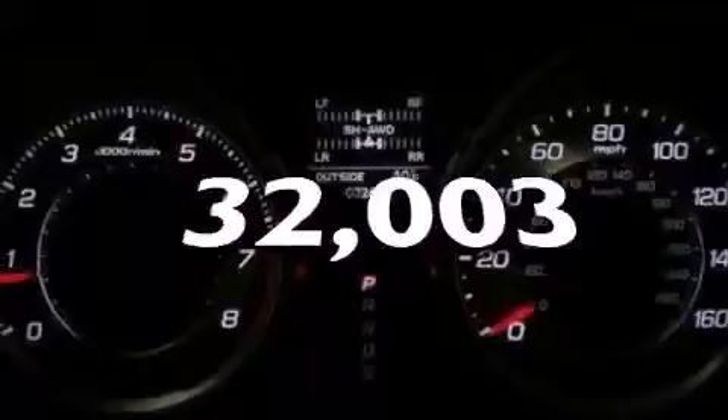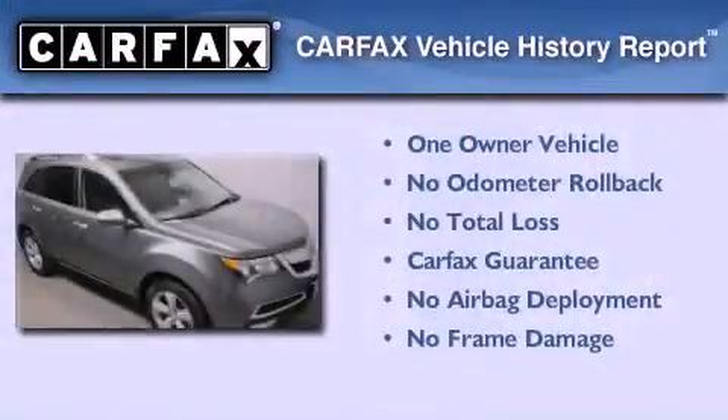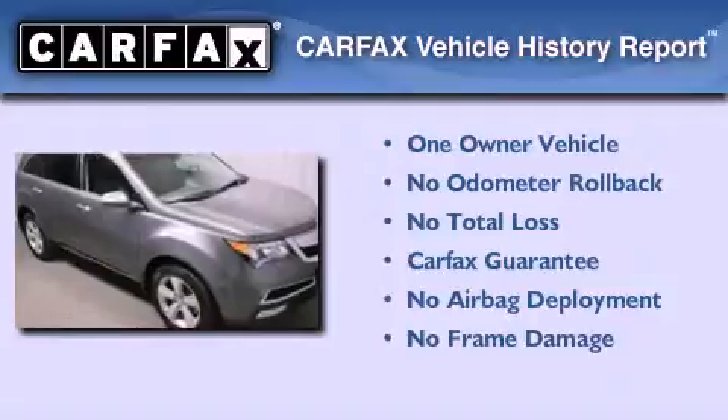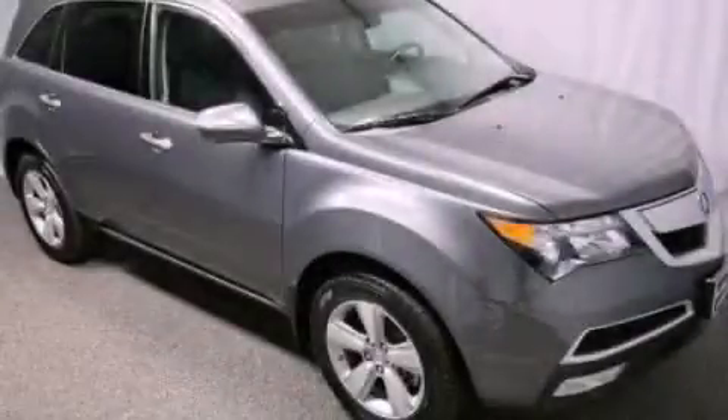This vehicle has fewer than 33,000 miles on the odometer. This Acura has had only one owner and qualifies for the Carfax buyback guarantee. Stop by today and test drive this vehicle for yourself.